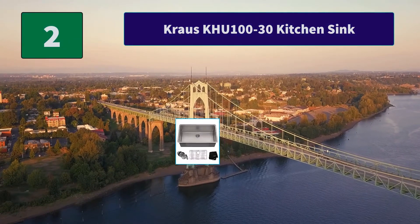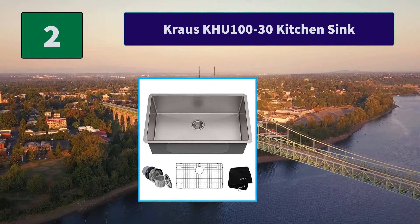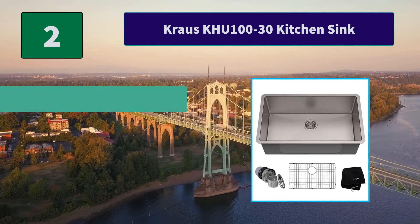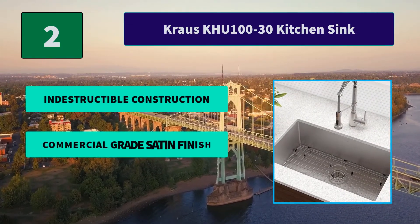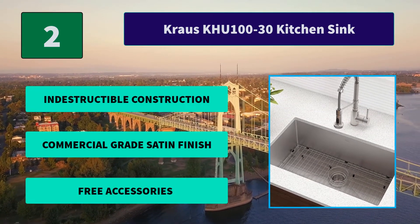No. 2: Krause KHE 130 Kitchen Sink. Includes a multifunctional stainless steel dish grid that protects the sink bottom, 3-piece basket strainer set, premium Krause kitchen towel, mounting hardware, and lifetime limited warranty. Main features: indestructible construction, commercial grade satin finish, free accessories.